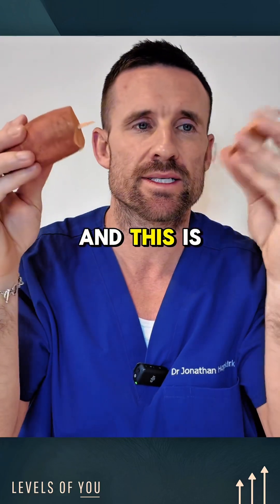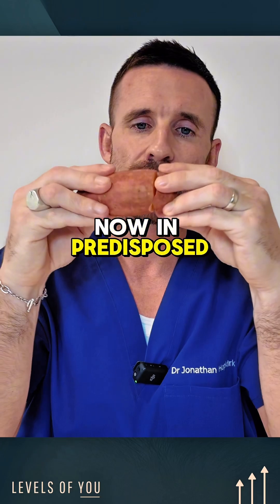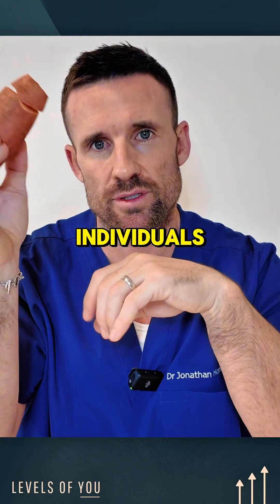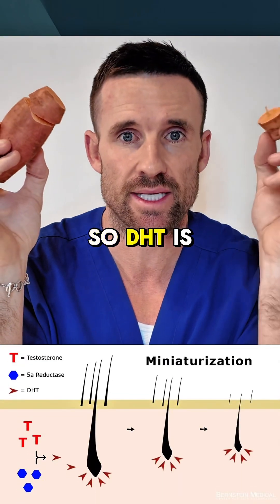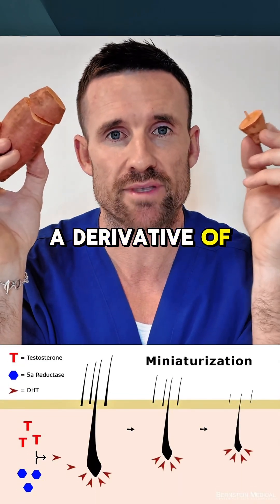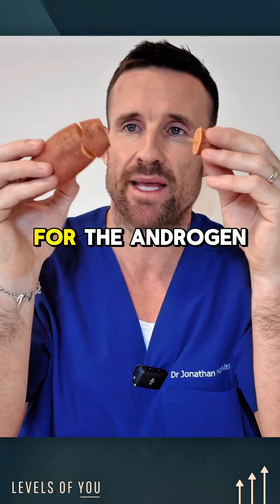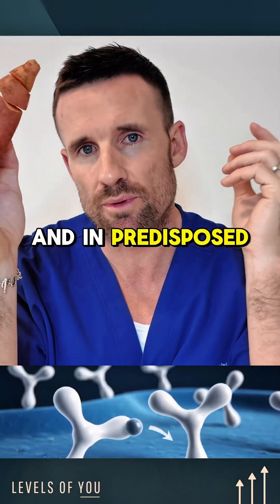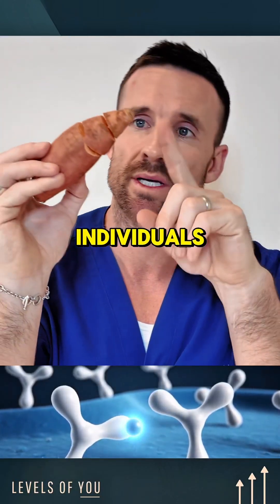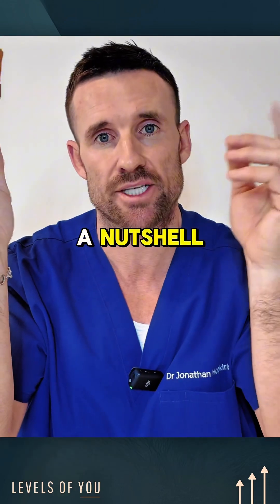This is the androgen receptor. Now in predisposed individuals, this androgen receptor will bind DHT. DHT is a derivative of testosterone — it's a hormone that has a great affinity for the androgen receptor, so it binds the androgen receptor. In predisposed individuals, this binding will lead to this follicle regressing over time.